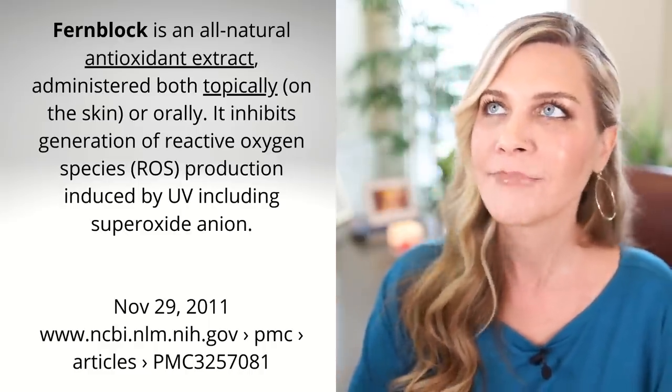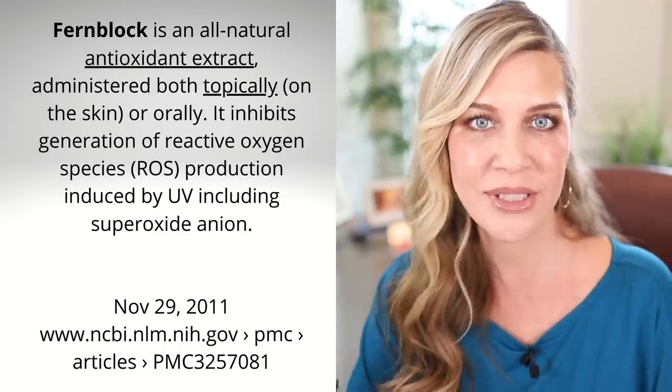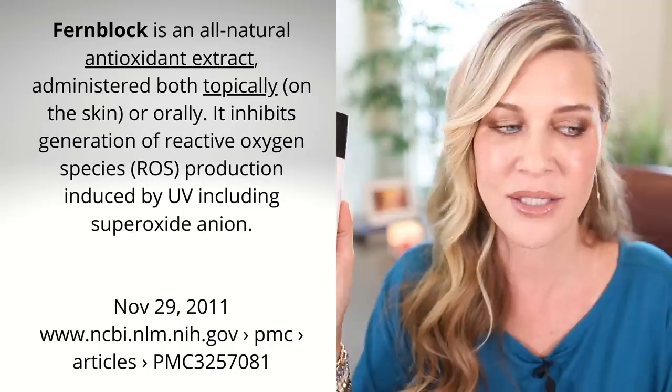So what else is in here? They have something called Fern Block — it sounds kind of gimmicky, but when you look deeper into it, it's actually an amazing antioxidant cocktail of vitamins. The deal with antioxidants and sun filters is they work really well together to protect you not only from the rays themselves, but also from free radicals and the damage from being out in the environment exposed to UV rays. That's why it's often a great idea to use your vitamin C during the day as a booster to your sunscreen. This has that Fern Block antioxidant cocktail.